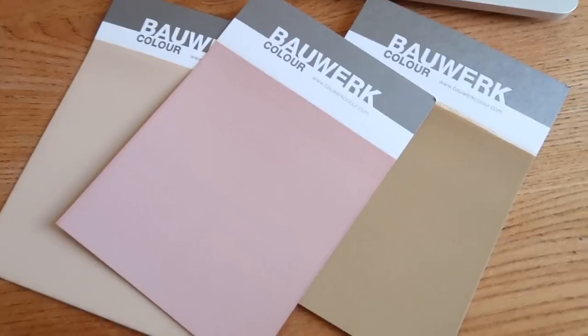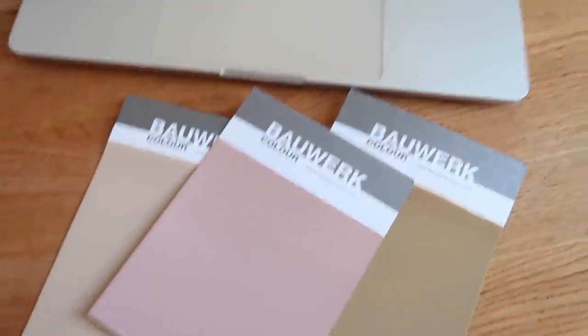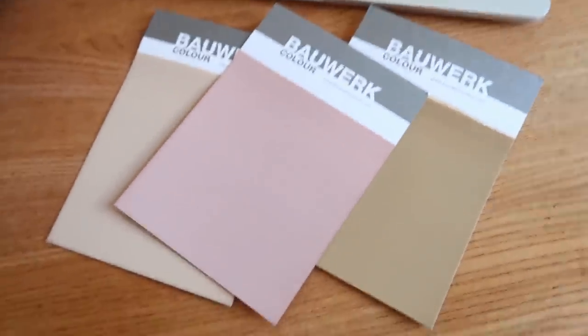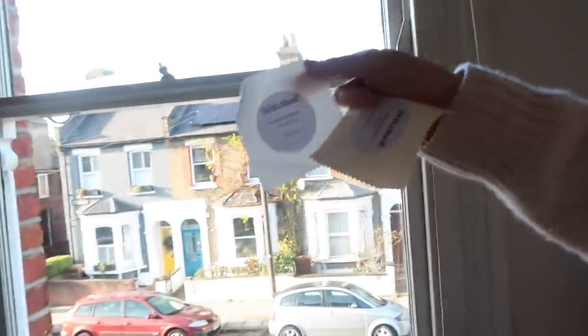I got some more Farrow & Ball color samples but they also don't seem quite right, so I'm quite undecided still on what I'm going to do with the kitchen. I'm trying to decide on the curtain colors today. I've always had linen curtains and I do really like that vibe, but I think I want it to be a bit more luxurious. These cotton weave ones you can still get the light through them — I'm in London so I want the light to come through.